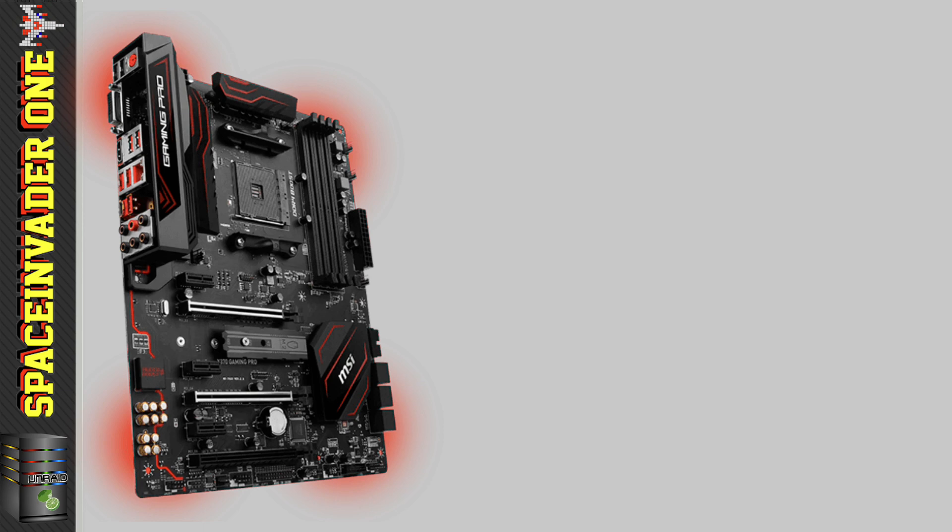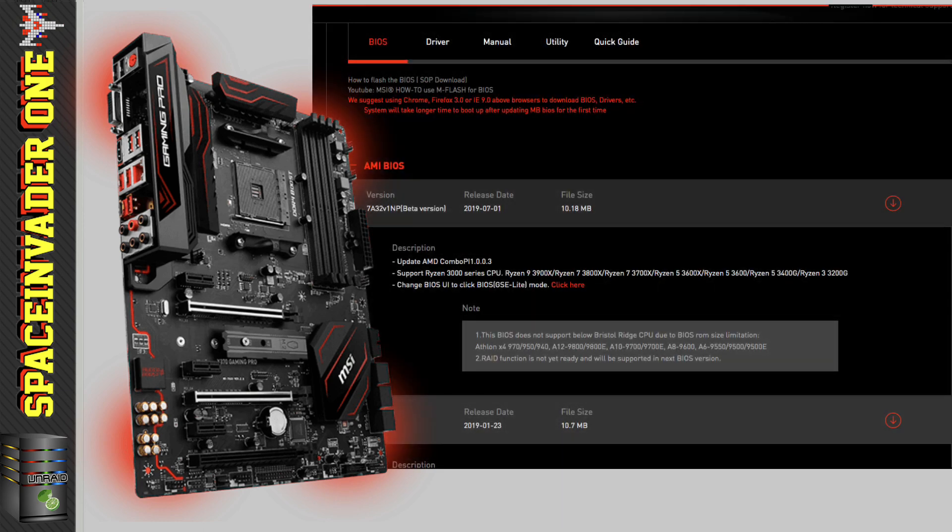For the motherboard to support the new CPUs it needed a BIOS upgrade, so he thought he'd do that right away to be ready when the new CPU arrives.